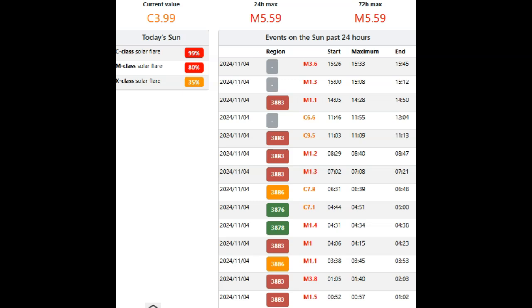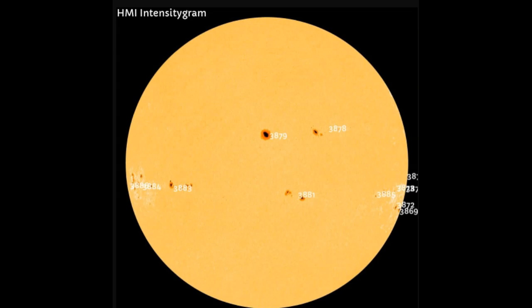There's a 35% chance of an X-class solar flare, mainly out of AR3883, the only delta-class sunspot group we have earth-facing. There's an 80% — we can make that 100% — chance of an M-class solar flare: we've already had 11. And 100% chance of a C-flare, since we've been running a C-baseline for about four or five months now.